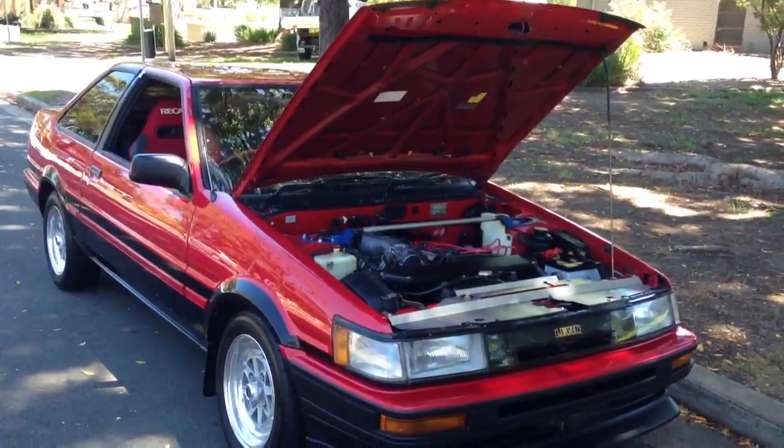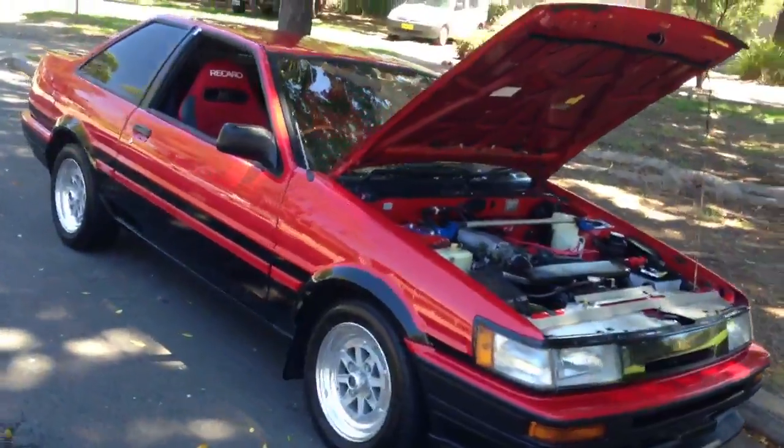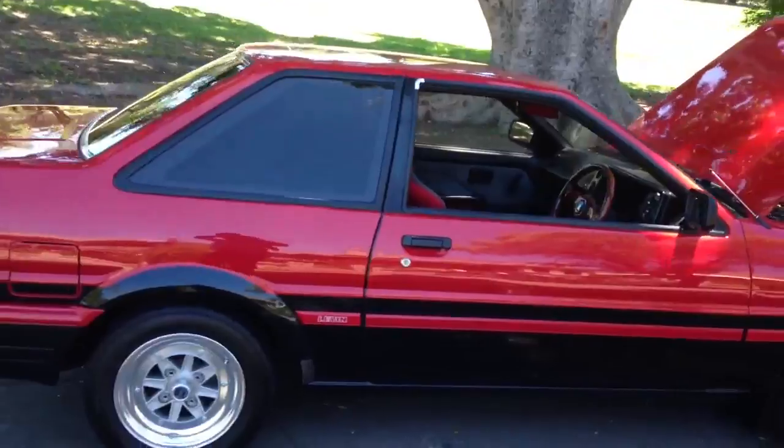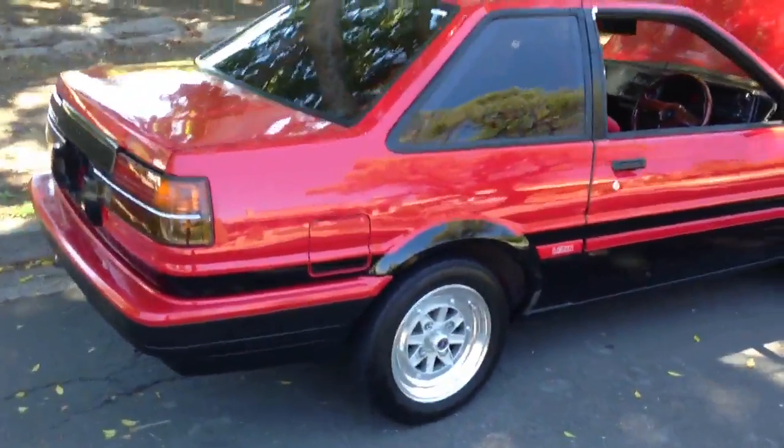It drives even better than it looks — very precise handling, beautiful free-revving, angry little 1.6 engine. It's a ball of fun to chuck around the streets of Sydney.